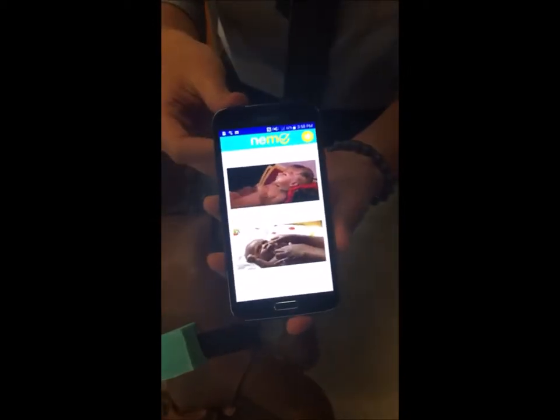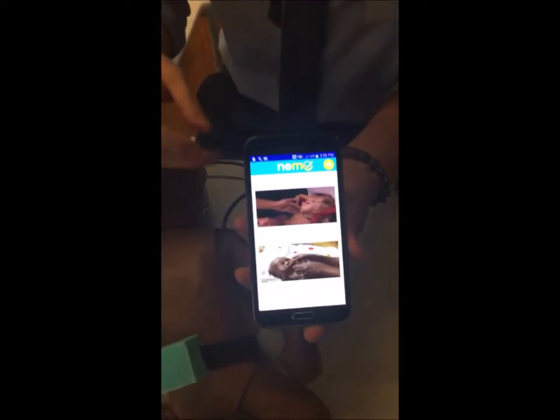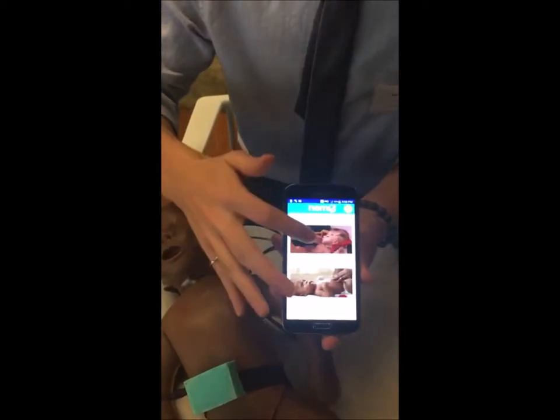For example, here we have a question asking the mother if the baby has lethargy. The mother will hear the instruction and look at their baby and find out which of those two pictures best represents her baby.